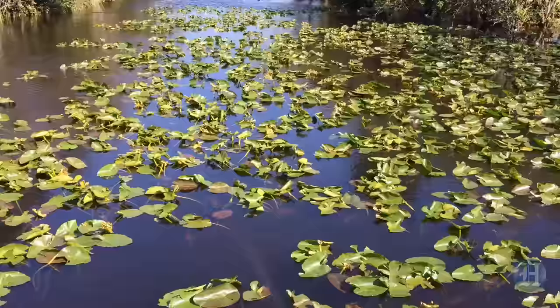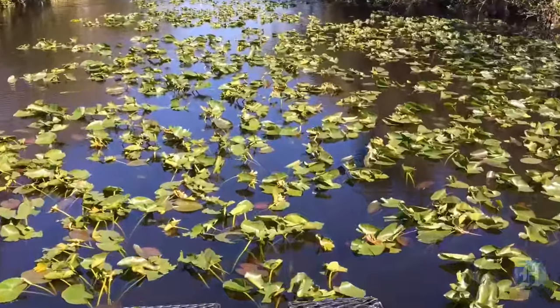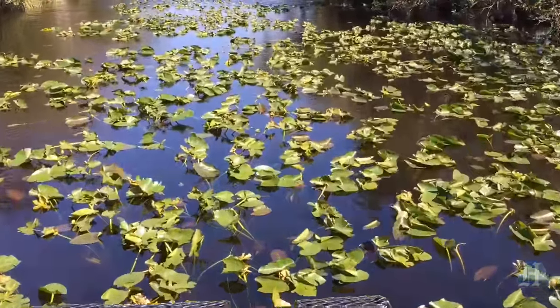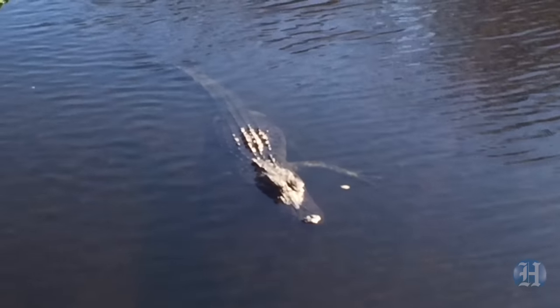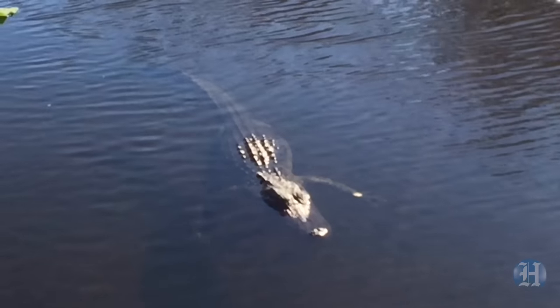Right now we're actually at the edge of an alligator hole. It's not going to have too much effect on him — he's just not going to have too many birds to catch because they're not going to be in the area.